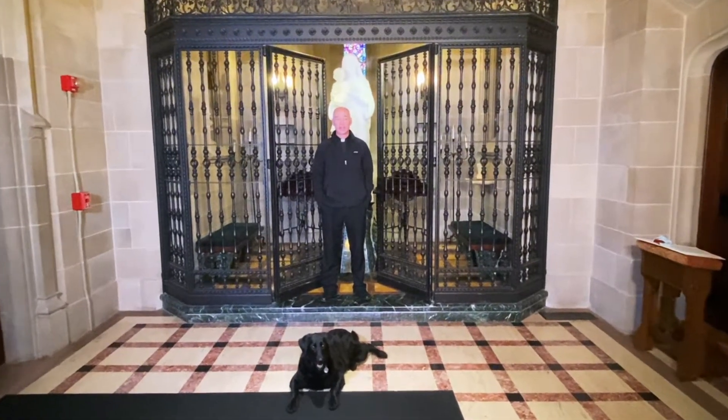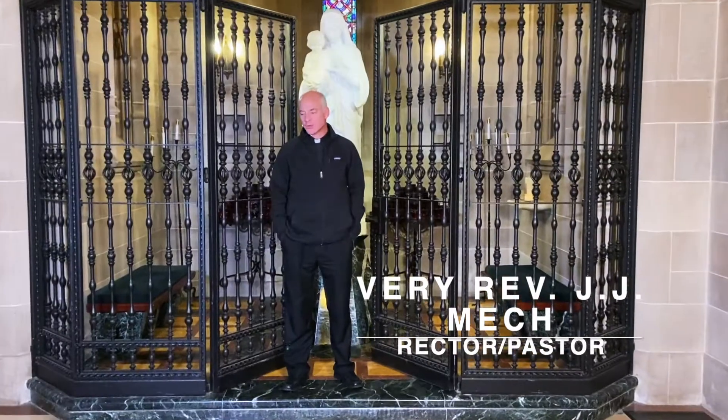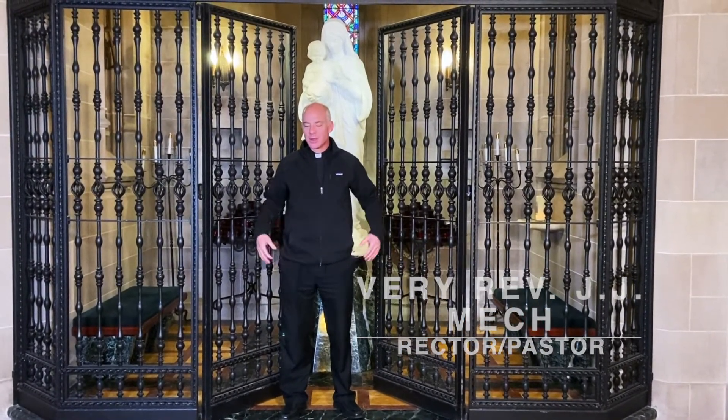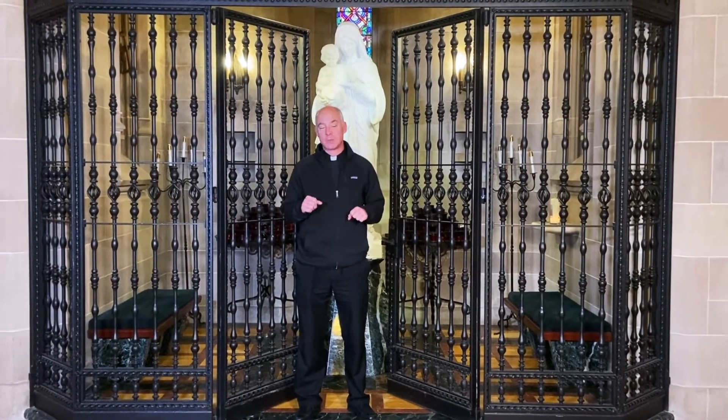Hi folks, this is Father J.J. Meck. I'm the Rector here at the Cathedral of the Most Blessed Sacrament. We thought for today's video we would show you some of the original parts of the cathedral that used to have a different purpose.